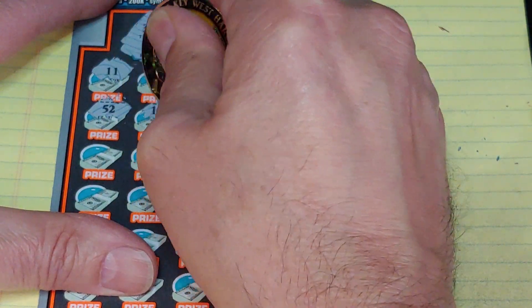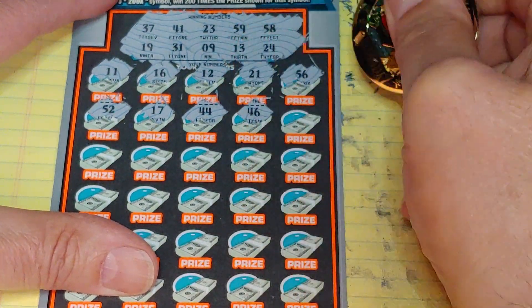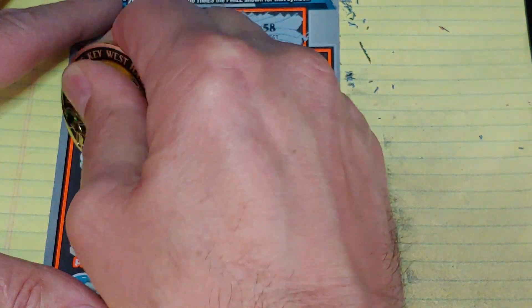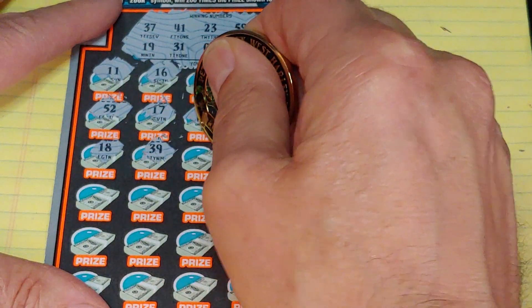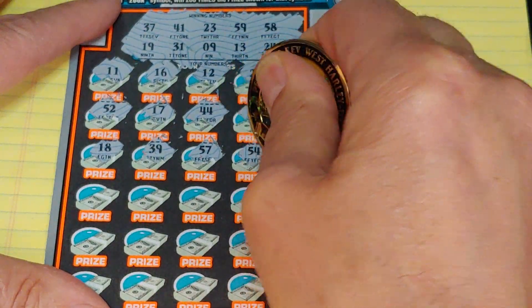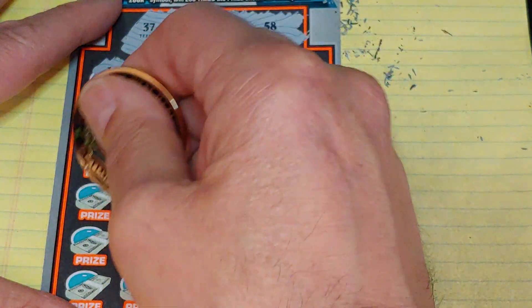Second row: 52, 17, 44, 46, and a 7. 18 — a one-off, 39, 57 — another one-off, 54, and a 29. Nothing in the first half.